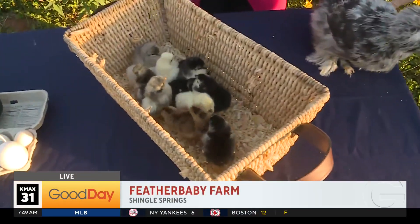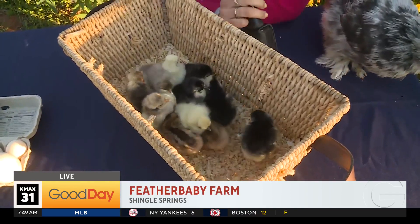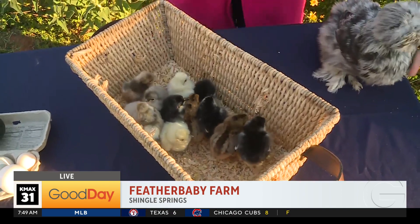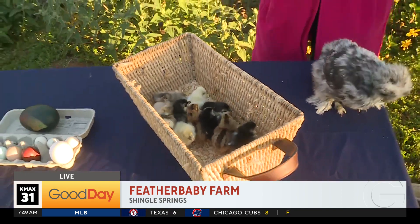Welcome back to Good Day Sacramento. You'll have to excuse me — I'm just over here with heart eyes. Hearts in my eyes. I'm literally the heart eye emoji right now.